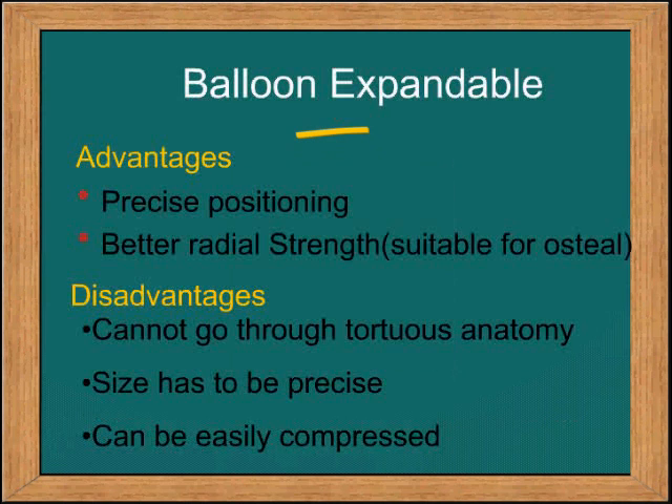As mentioned, the advantage of the cutting balloon is precise positioning and better radial strength.